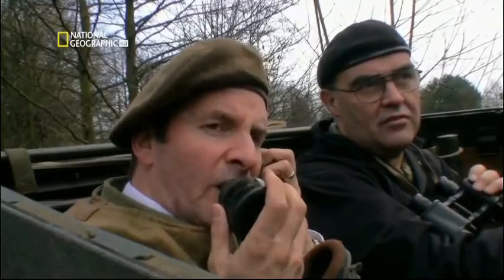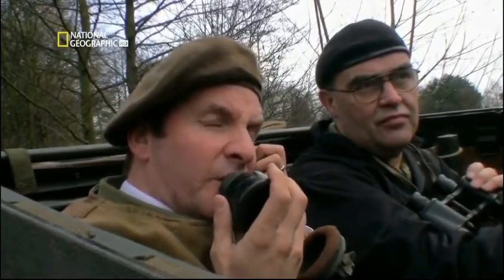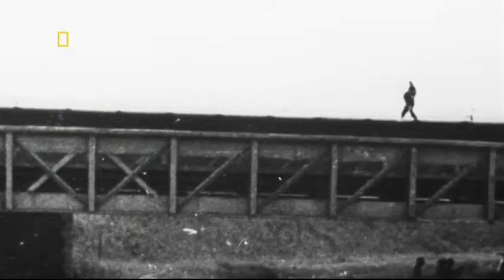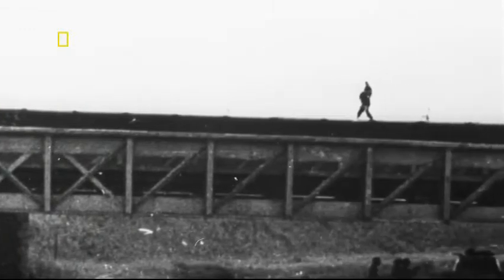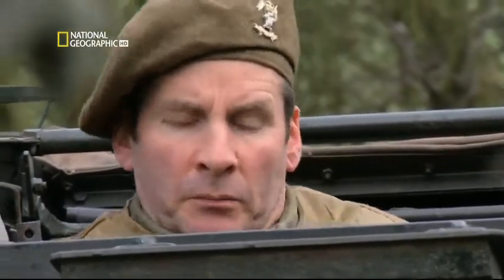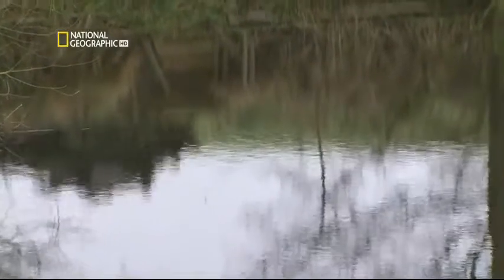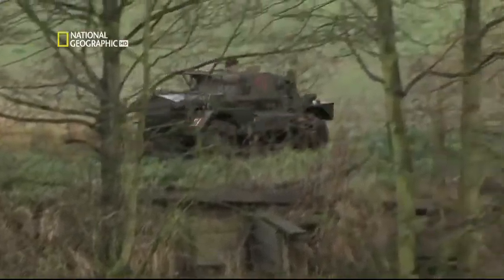"Hello, sir. Enemy infantry spotted at crossroads one mile west-northwest of our position, sir." He had found an intact and lightly guarded bridge. "Secure that bridge, Bland." "Very good, sir. On our way, sir. Moving out, Pearson." Trooper Bland and his Dingo secured the bridge — the Allies' escape path from Normandy.